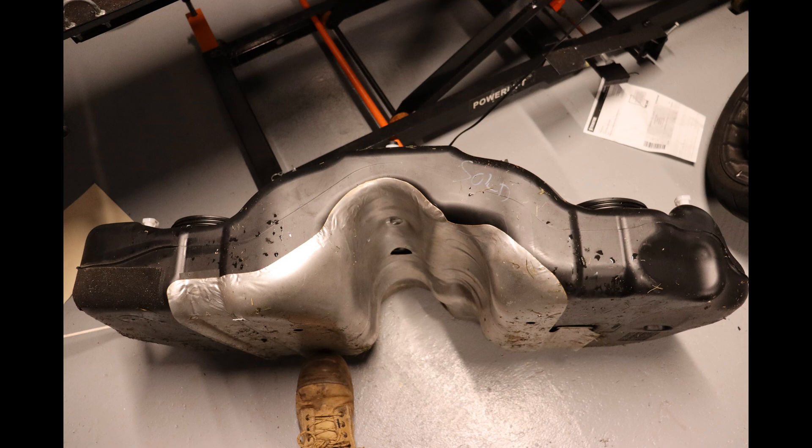The higher the G-load and the longer the duration of the corner, the bigger the problem. This is the fuel tank out of a first gen BRZ — the 2019 model to be exact. As you can see, the tank has a big depression in the middle — this is to clear the tail shaft.